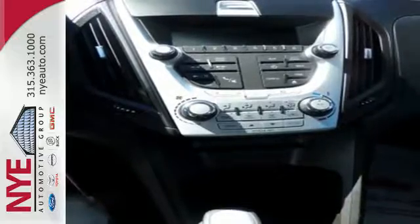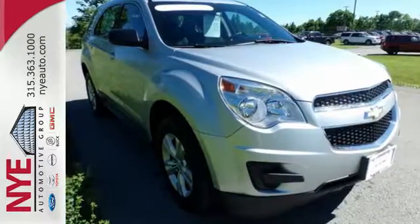Don't go for ordinary. Go for style and brawn. Come test drive this Equinox today.